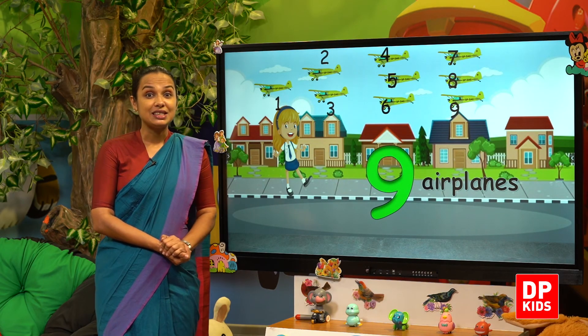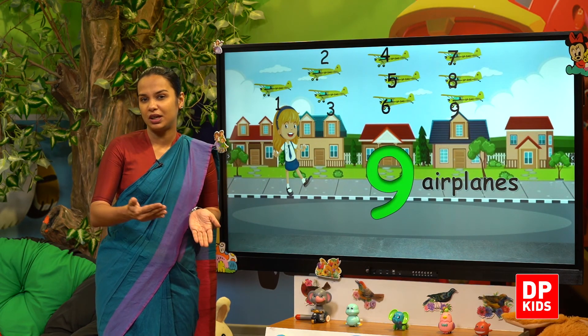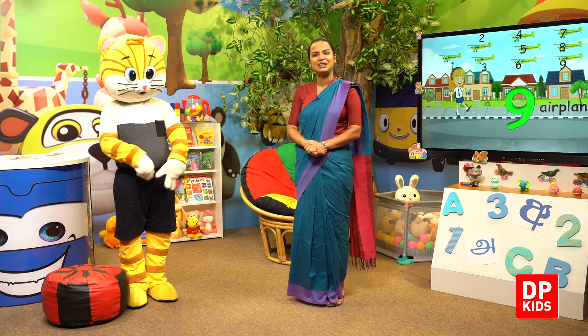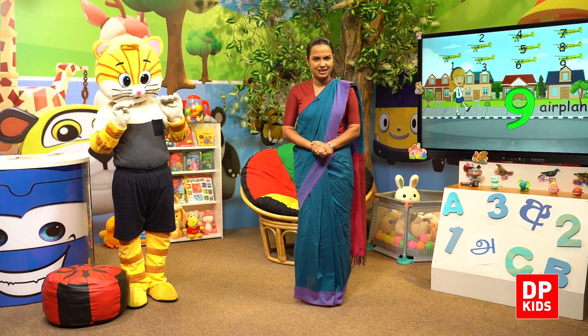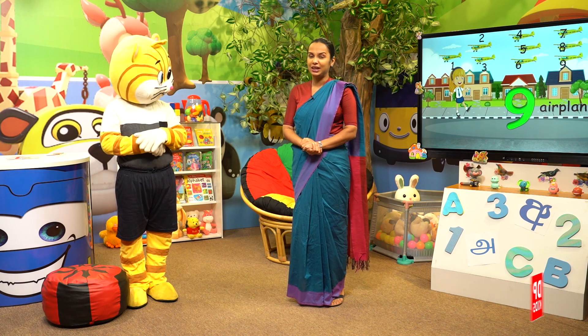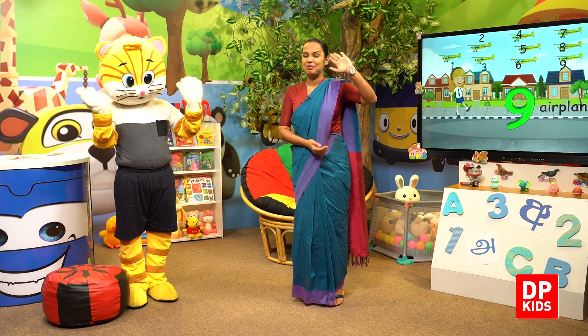So Tiki saw lots of things while she was walking to school. Today we learned number nine. Shall we say bye, Kitty? Take care, bye!